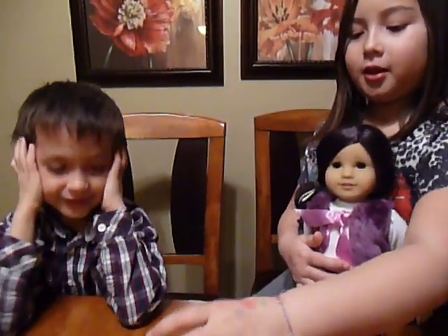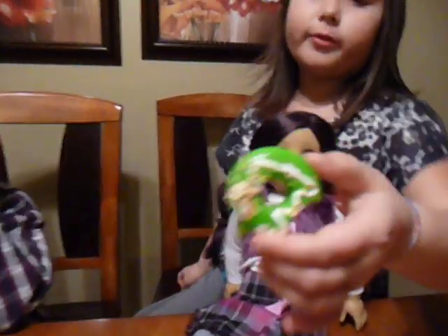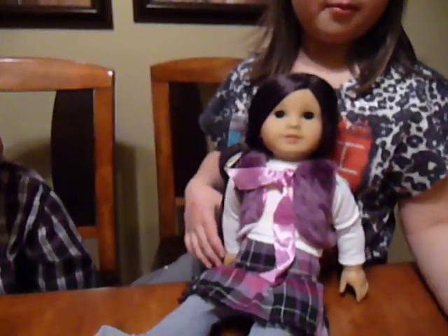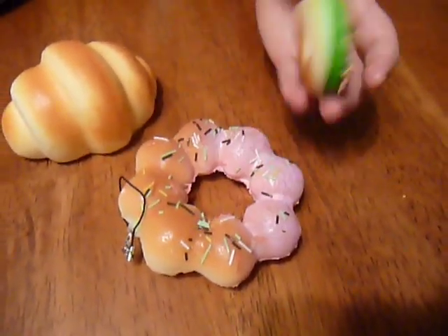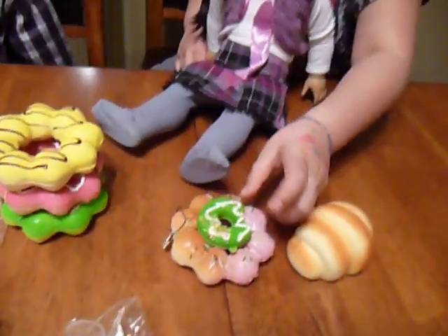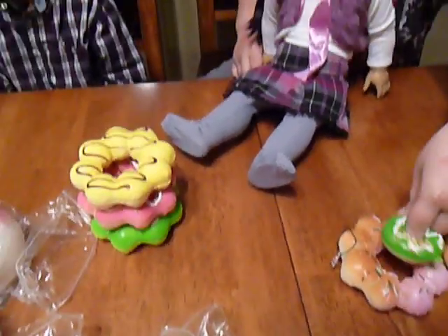Here's a little donut. It has little circle sprinkles and green frosting. Compared to the big donut, it's just a little bigger than the hole for the jumbo donut. It's like the same exact size, and it has green frosting and some white drizzles and circle sprinkles.